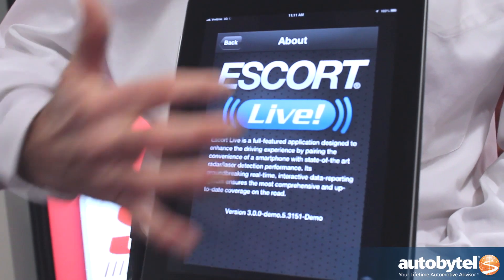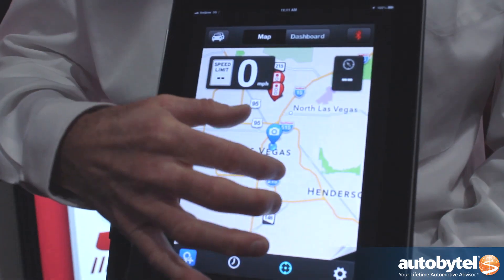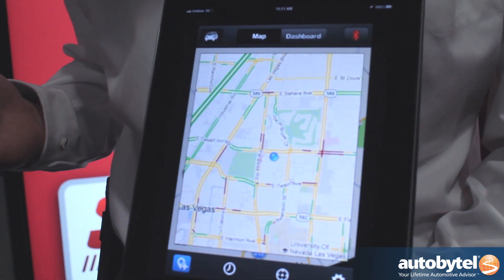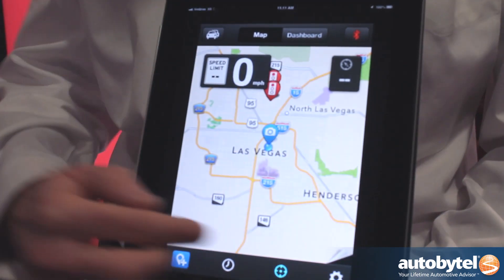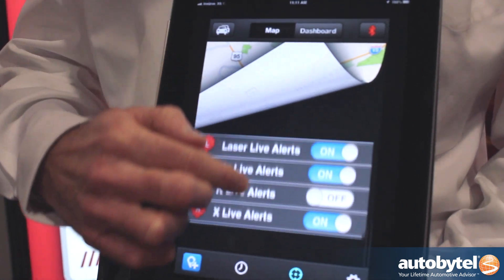It's our app that works on your iPhone and your Android. What's really neat about this app is that you're going to be connected with everyone else in the Escort Live network. Whatever they see while they're driving, and whatever the radar detectors see and report to the network, gets shared with you — it comes back down from the cloud onto your phone.